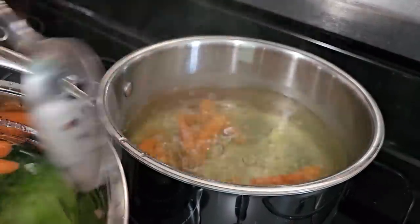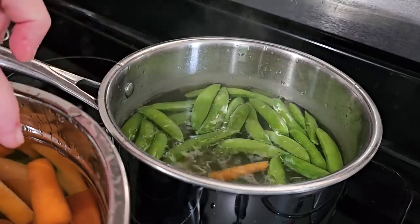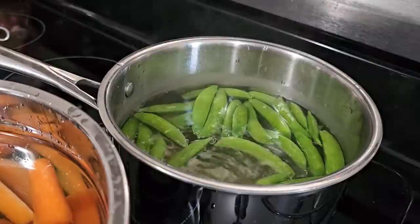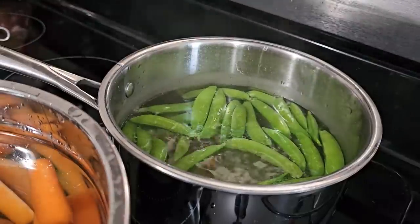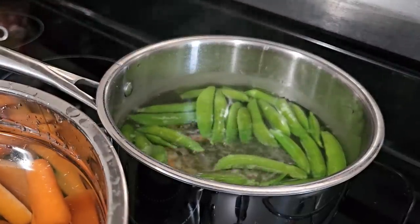If I had used a bigger pot, I could have done the snap peas and the carrots together since they take about the same amount of time, and the broccoli could have gone in on its own really quickly. In the course of about 20 minutes, I'm going to have this dehydrator full of food ready to go.